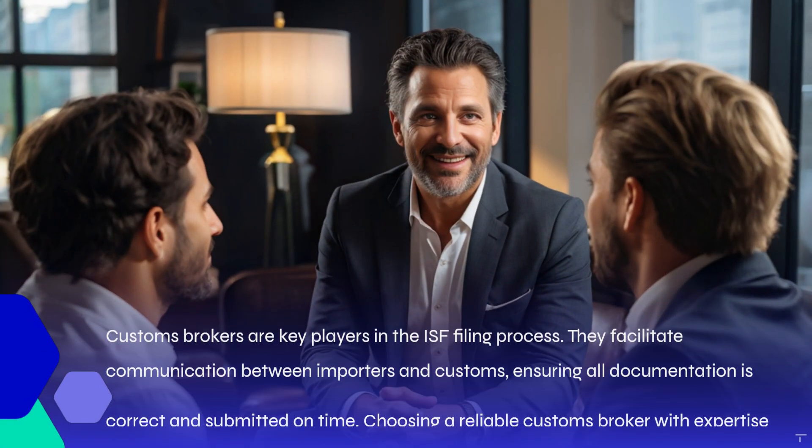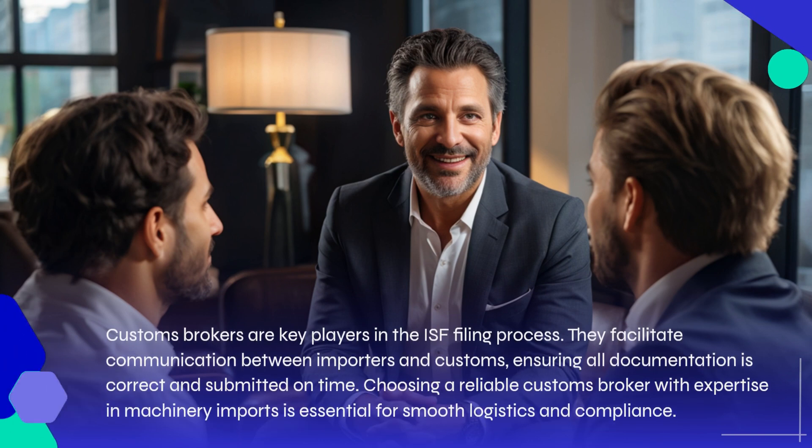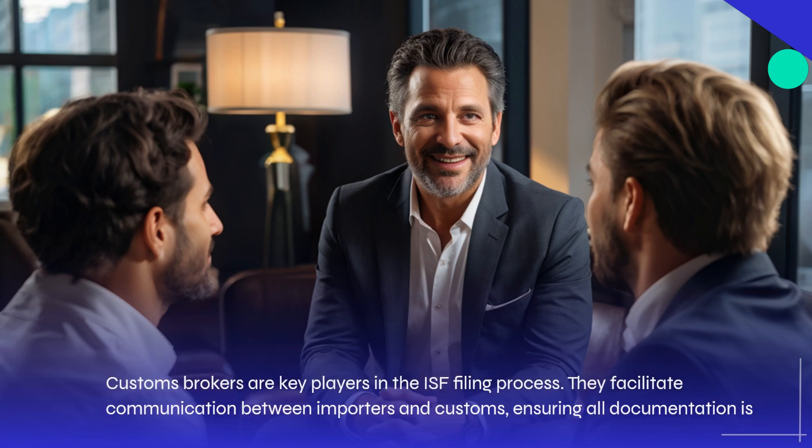Customs brokers are key players in the ISF filing process. They facilitate communication between importers and customs, ensuring all documentation is correct and submitted on time. Choosing a reliable customs broker with expertise in machinery imports is essential for smooth logistics and compliance.